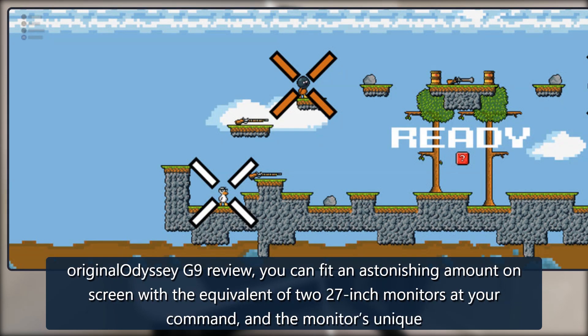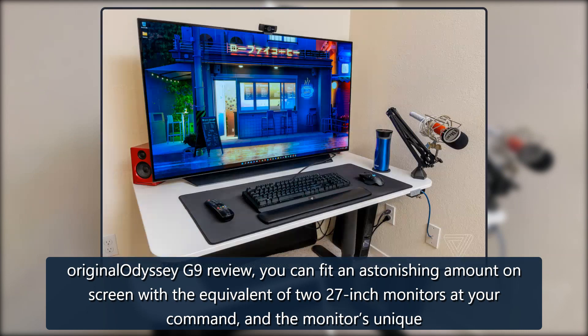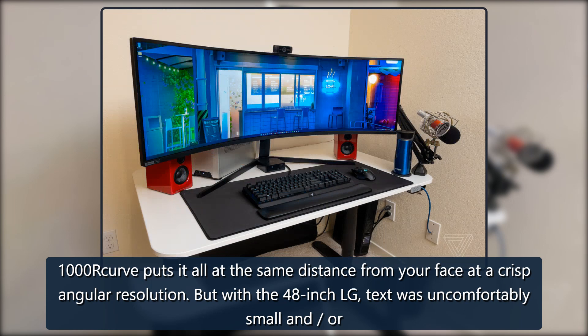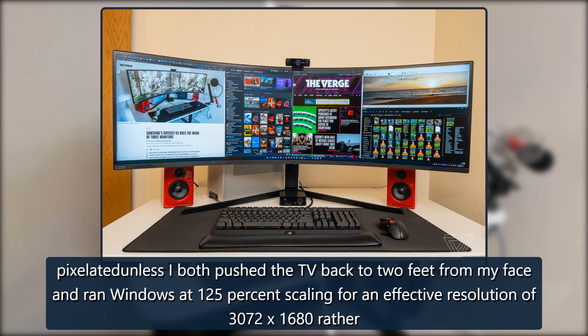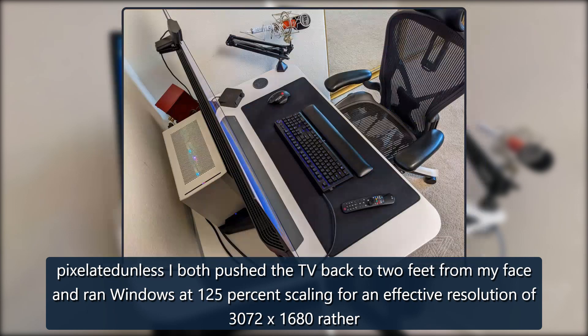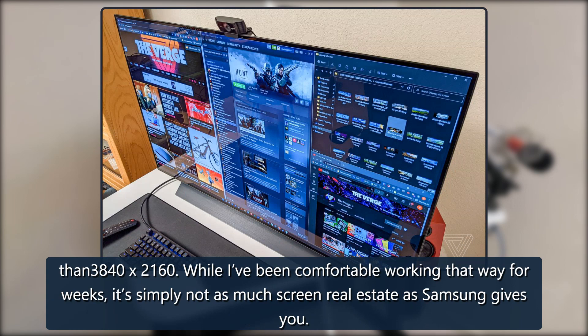Even without the brightness woes, I might still prefer the 32:9 Samsung monitor for multitasking, thanks to its curve. You can fit the equivalent of two 27-inch monitors on screen, all at the same distance from your face at a crisp angular resolution. With the 48-inch LG, text was uncomfortably small or pixelated unless I pushed the TV back to two feet from my face and ran Windows at 125% scaling, for an effective resolution of 3072 by 1680 rather than 3840 by 2160. That's simply not as much screen real estate as Samsung gives you.